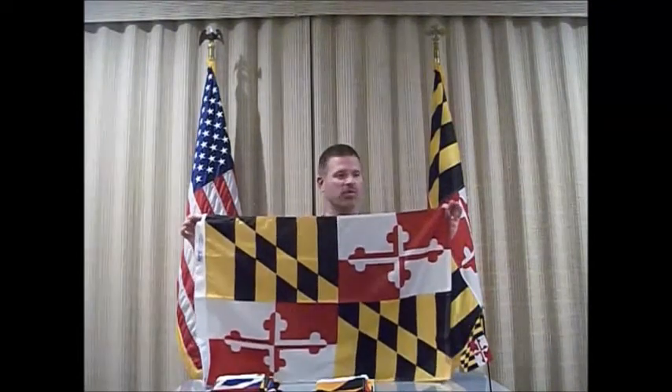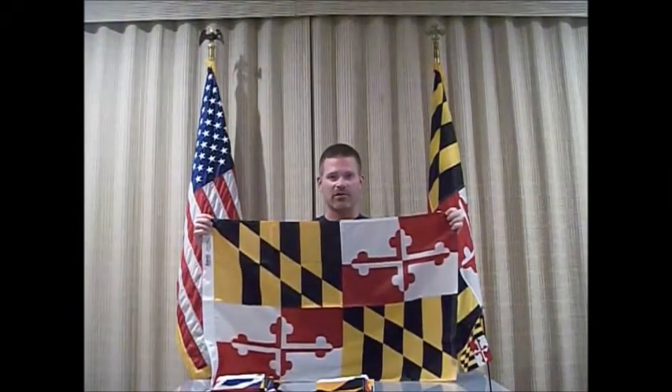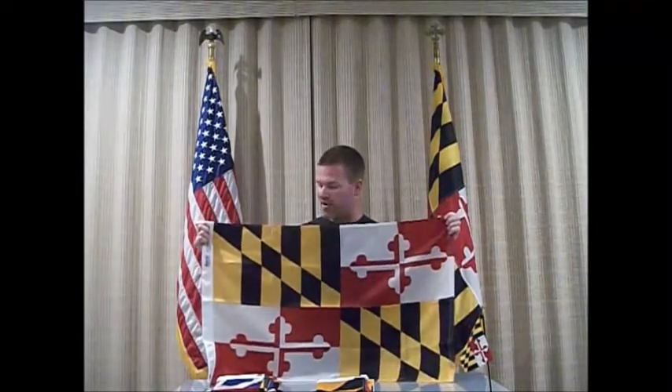We have the official flag of the state of Maryland — by far the coolest flag in the entire country. It definitely pops compared to many of the other U.S. state flags. It's a true heroic banner; this flag predates the founding of the United States. This goes back to Great Britain.